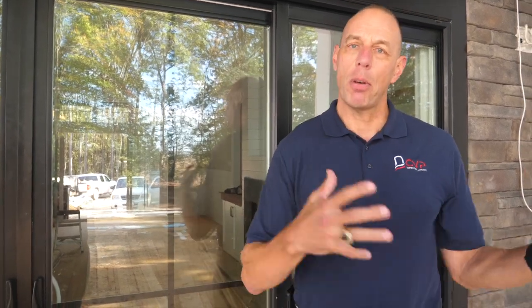Hey guys, Barry Taylor here, CVP Windows and Doors, out here in Tawana, Virginia, where we have one of our building partner sites, Wayne Harbin Builder. We had the opportunity to partner up with him and meet with a homeowner on this beautiful custom house.